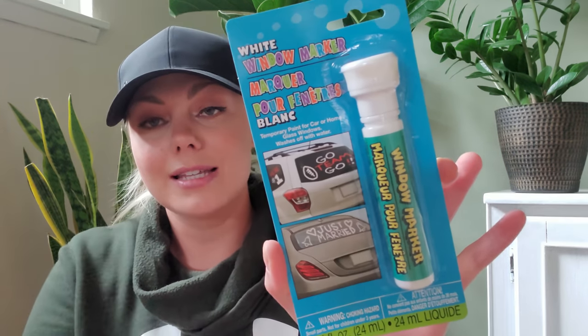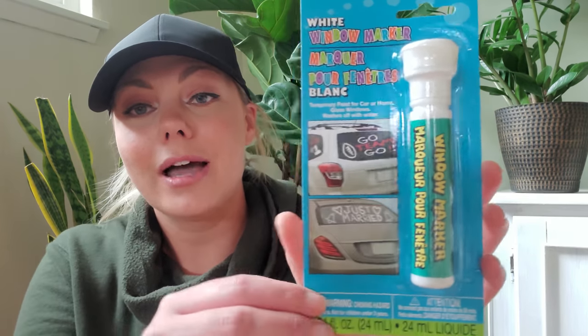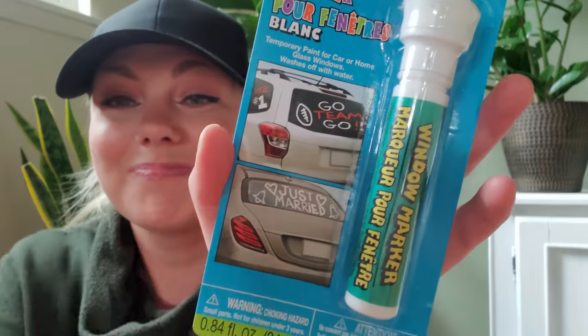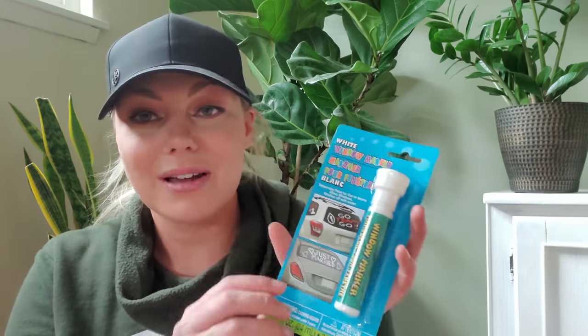This next item is pretty random, but I needed it because my son is being promoted into middle school. I'm going to be decorating our vehicle — this is like a window marker, almost like a bingo dauber, where you write on your car. I only saw white at my Dollar Tree. He's having a fifth-grade drive-through promotion so I'll be decorating our vehicle for that.